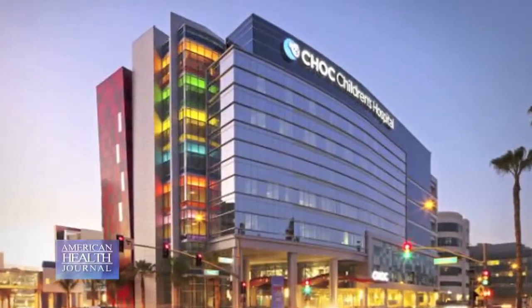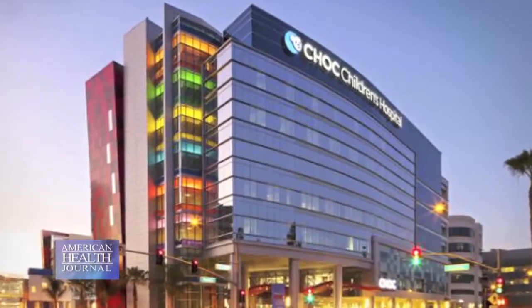Dr. Afshin Aminian, an internationally renowned pediatric orthopedic surgeon at CHOC Children's Hospital in Orange County, California, explains this condition.